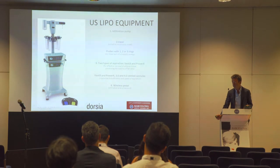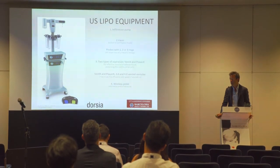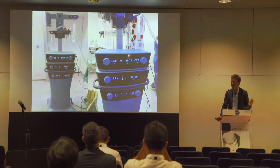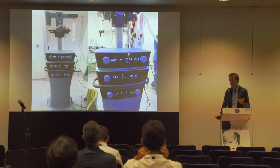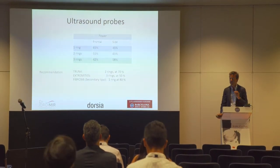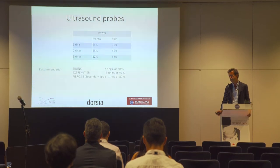This is our equipment. We see the infiltration pan, the basic ultrasound machine, the probes, two kinds of aspiration, and a wireless pedal. It is a standard ultrasound machine with many parameters we can adjust for better results. The probes have one, two, or three rings. We use the two and three ring probes for primary surgeries and the one ring probe for secondary lipofilling.